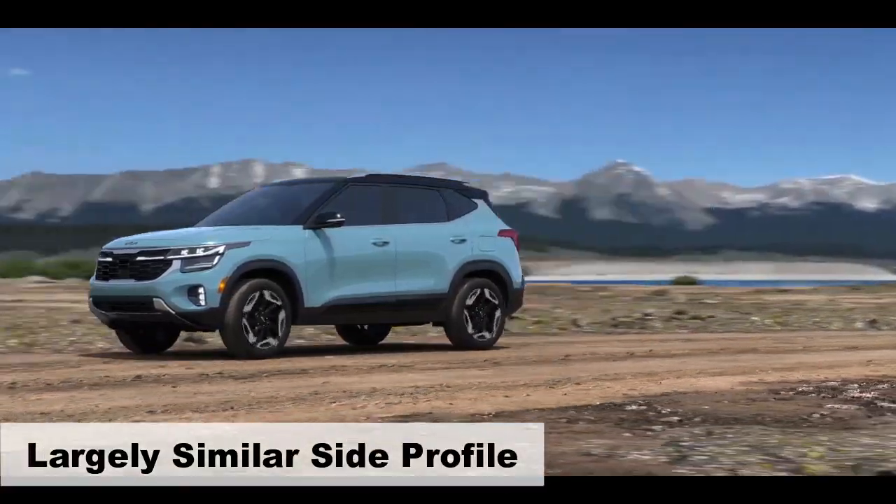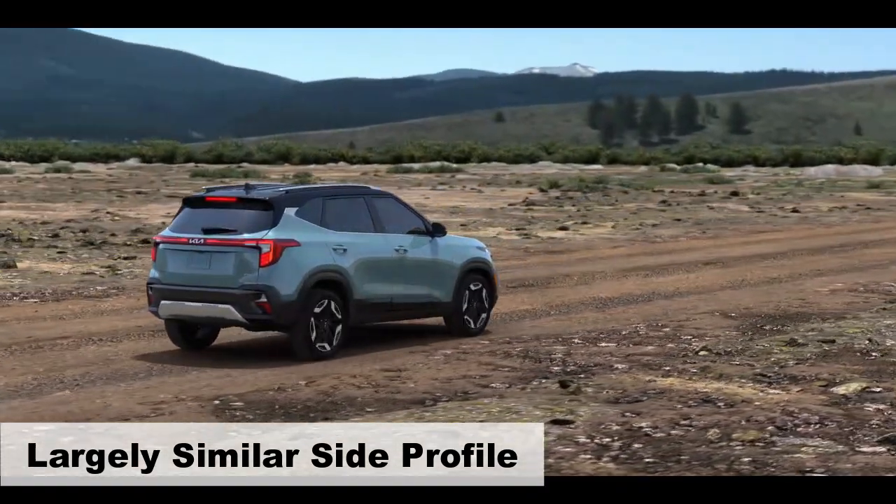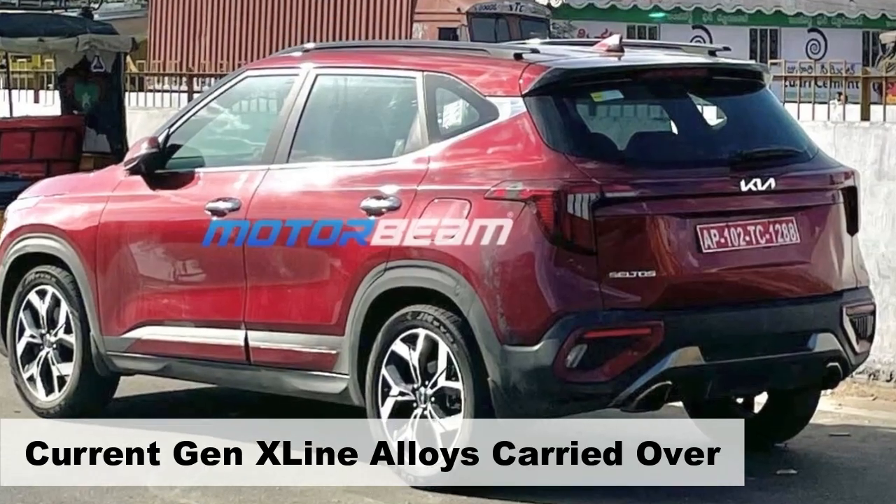The side profile remains largely unchanged. Unfortunately, the alloy wheels seem to be carried over from the current model's X-line trim, bearing an identical appearance.